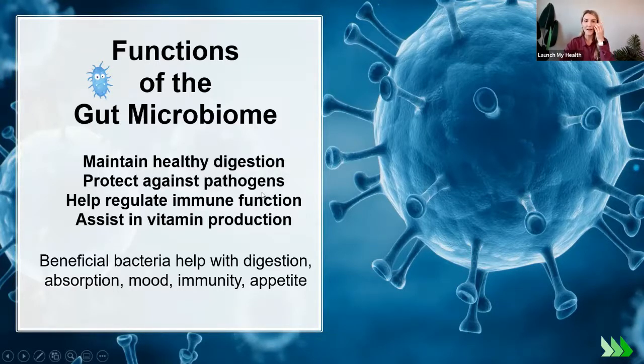Why do the gut bugs matter? They impact your health in many ways. They help with regular digestion and keeping us regular — having a bowel movement daily, hopefully. They protect against pathogens, supporting immune function, and they assist in vitamin production. Some vitamins are produced when we eat certain foods and are made in our guts, then digested and delivered to the rest of our body.